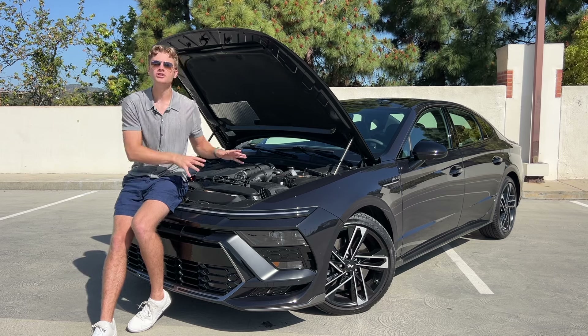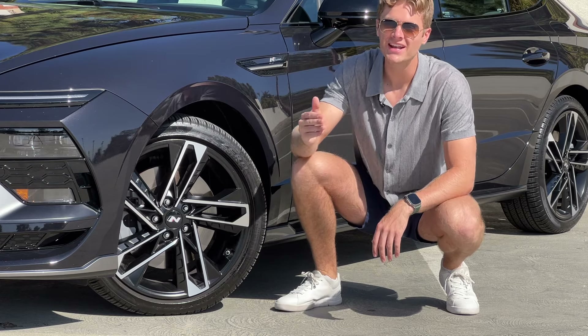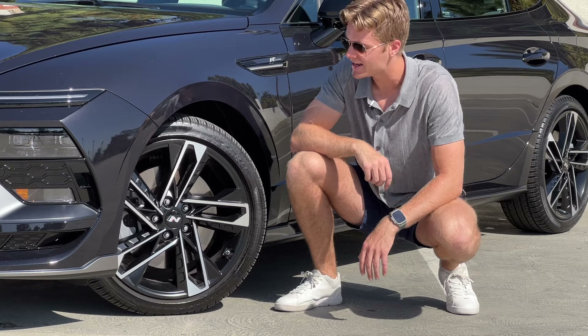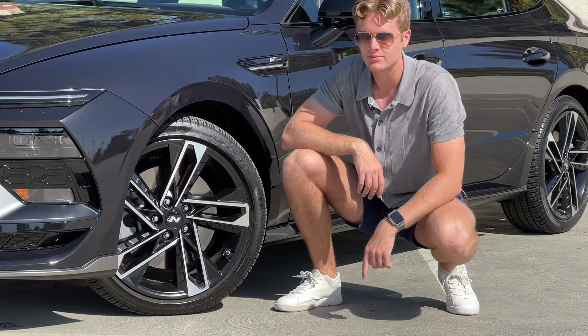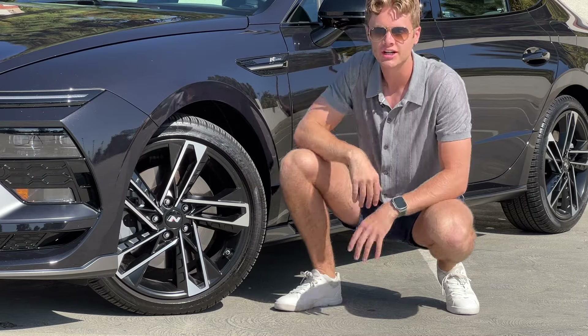So 290 horsepower is a big boost over the Sonata's other engine options. Other N-Line upgrades over regular Sonatas include an eight-speed dual-clutch transmission, which is pretty cool to see in a midsize sedan, and 19-inch rims which sport an N logo in the center. I think these rims look really good and help fill up the wheel wells on this car nicely.